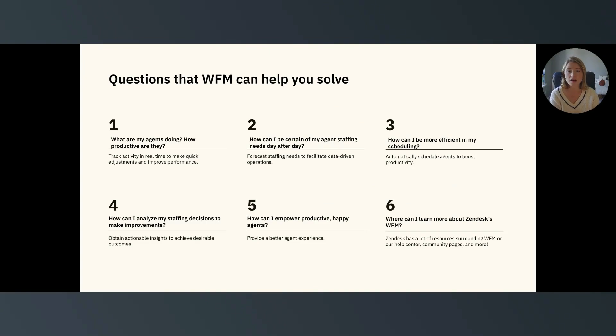There are a lot of things that WFM can assist you and your team with, and we wanted to go over a few questions you may be asking yourself. Question number one: what are my agents doing, and how productive are they? With WFM, you can track activity in real time to make quick adjustments and improve performance. You can gain visibility into agent activity, attendance, and schedule adherence to understand how agents are spending their day.